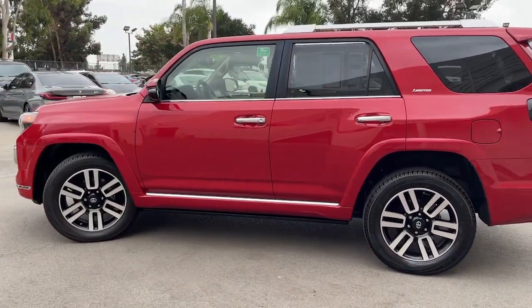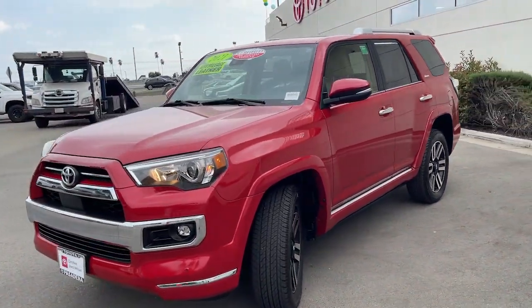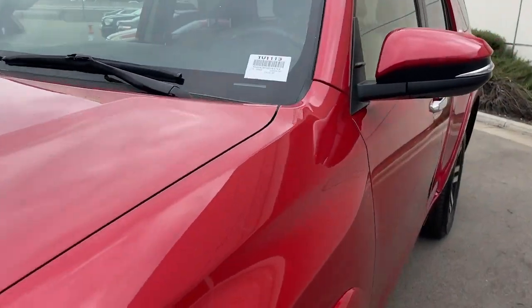It answers your call for adventure with a choice of driving modes to maximize traction, convenience features like power rear glass, backup camera, eight airbag safety tech, and options like third-row seating and premium interior upgrades.